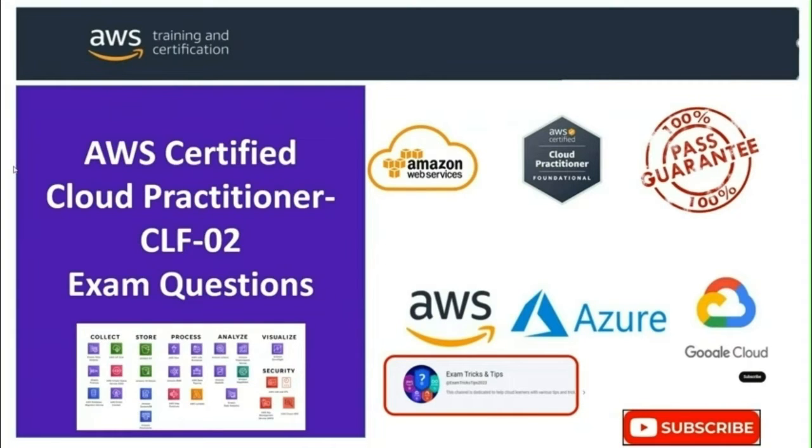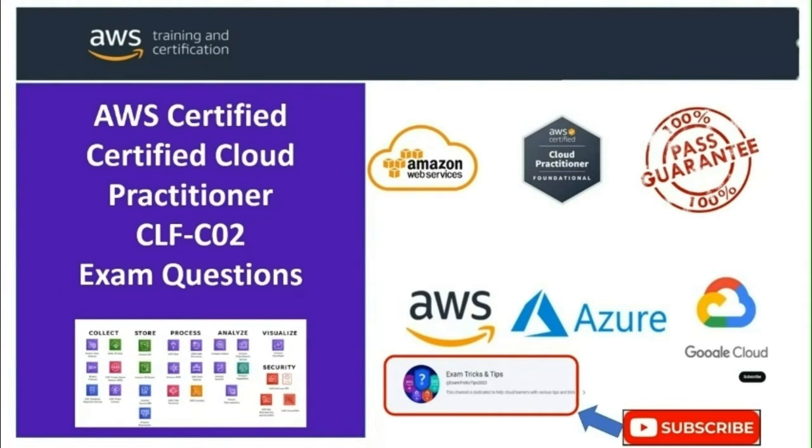Hey guys, welcome to my channel Exam Tricks and Tips. This channel is designed to empower cloud learners with the knowledge and strategies they need to confidently ace their cloud examination. This comprehensive series is designed to prepare you for the AWS Cloud Practitioner exam, one of the most popular and valuable cloud certification exams.